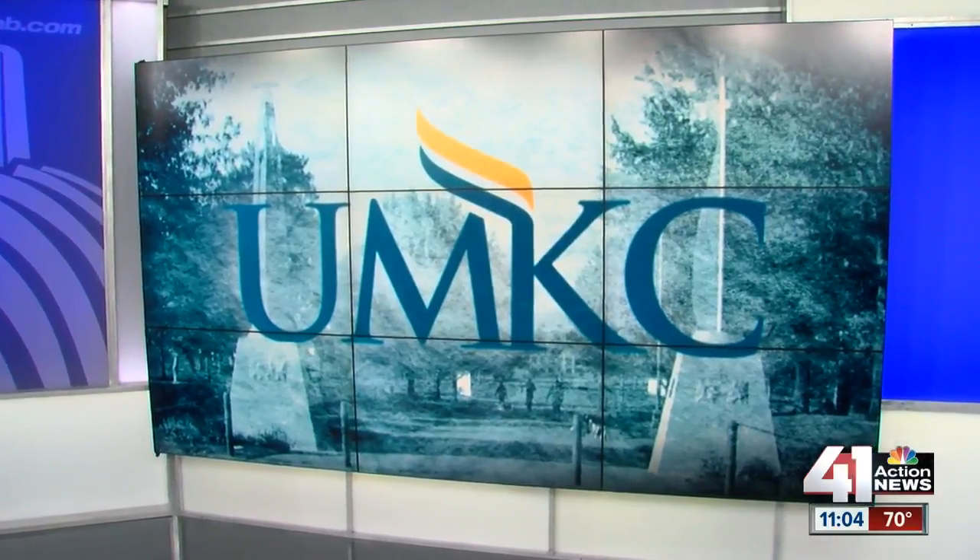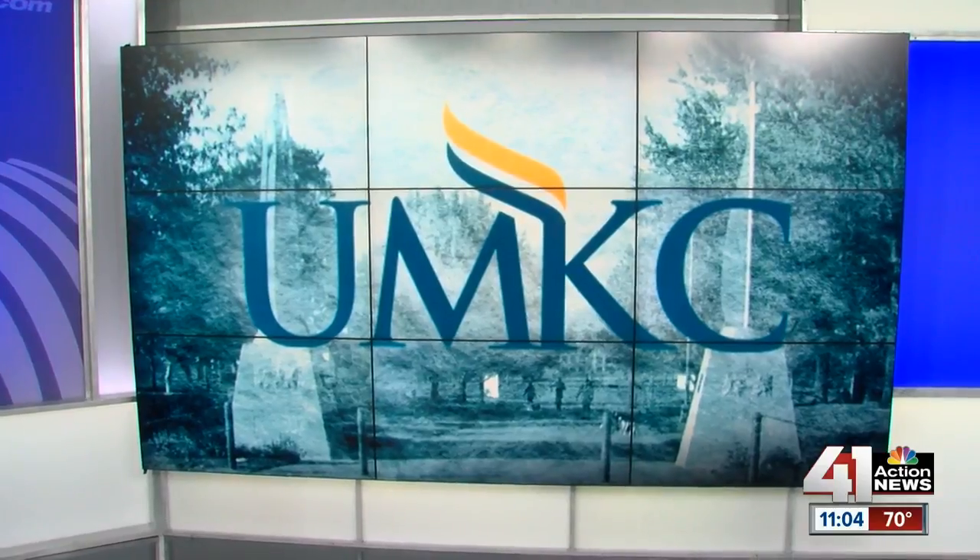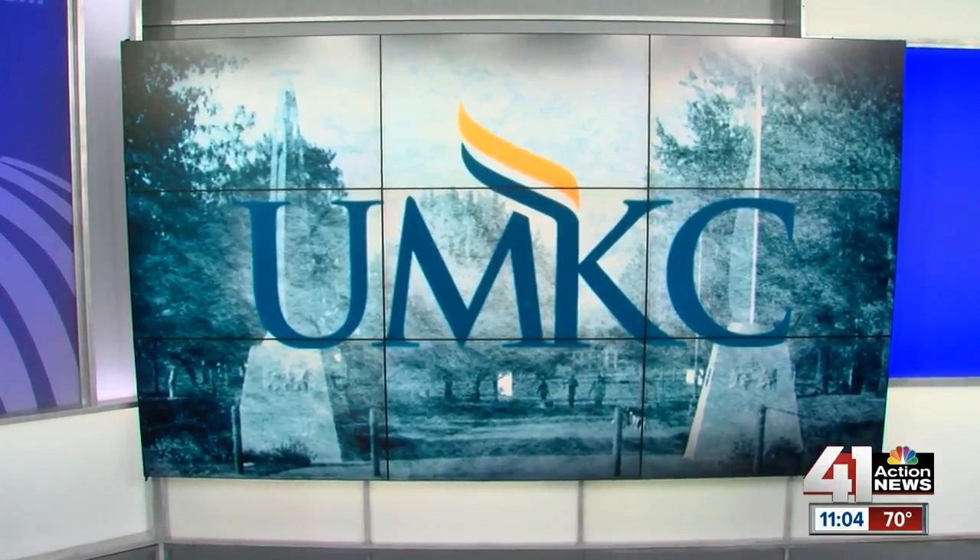UMKC is making history. It is the first university in the United States to have smart kiosks on campus. 41 Action News reporter Charlie Keegan is on campus right now taking a look at this new technology.